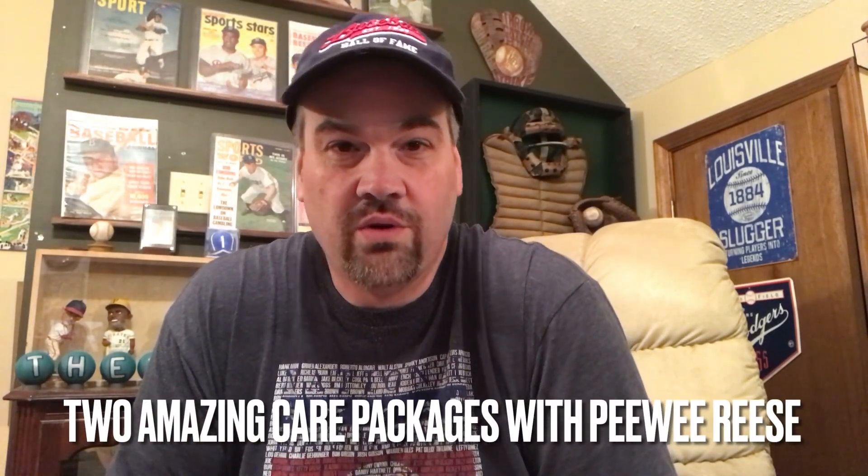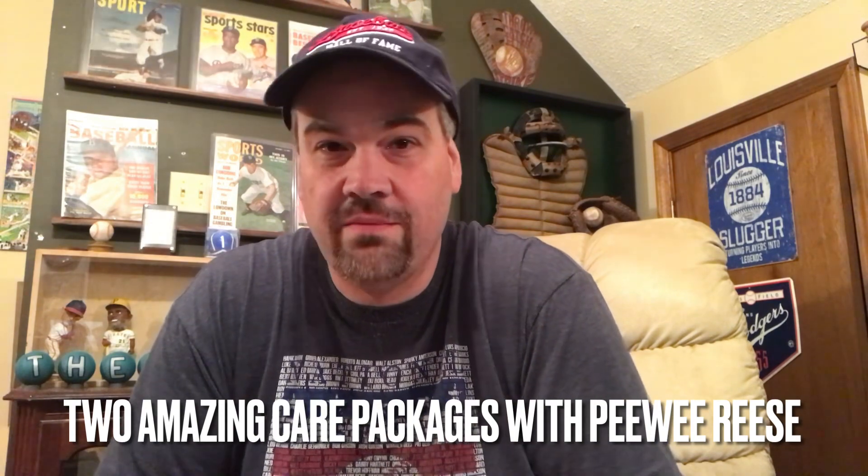Recently my channel has really grown a lot thanks to the room tour that I did about a month ago, and I want to welcome everybody who's kind of new subscribers to check me out. If you don't know a whole lot about me or haven't gone back and watched a lot of my history, I'm a big Pee Wee Reese fan and I collect a lot of cool stuff. And recently I received a care package from somebody here on YouTube.